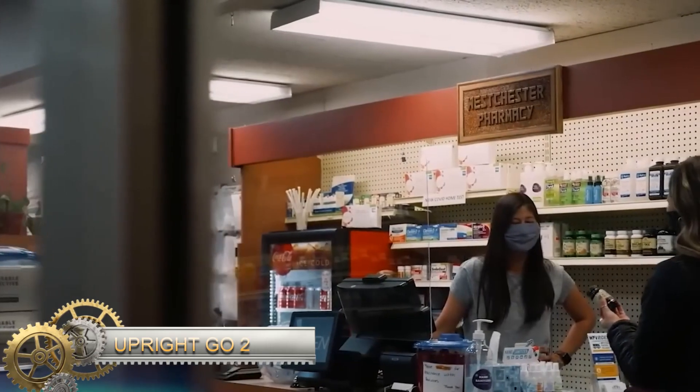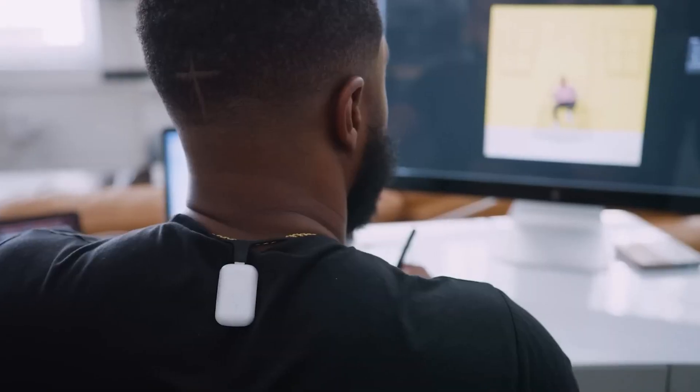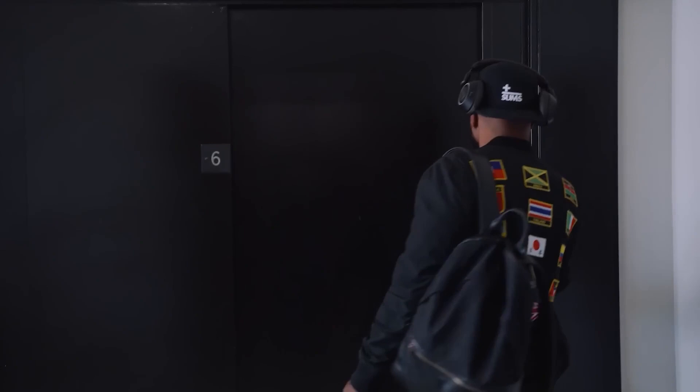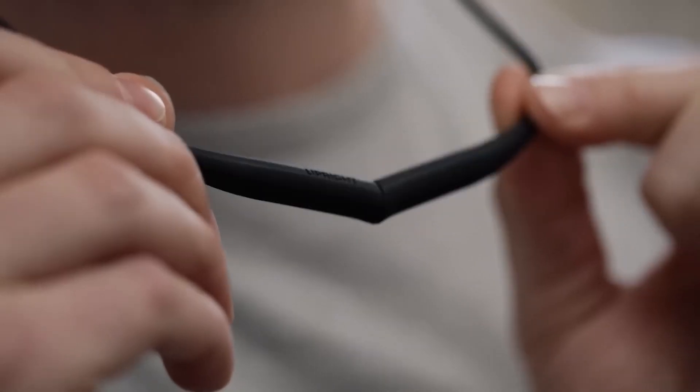Upright Go 2. Unfortunately, up to 80% of the world's population suffers from different postural issues. Fortunately, new technologies emerge on a daily basis. Consider this little device that is ideal for your back. The Upright Go 2 has a two-week turnaround time, according to the creators. It is helpful.